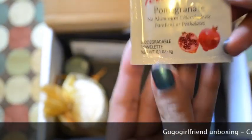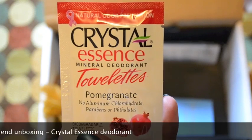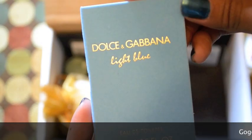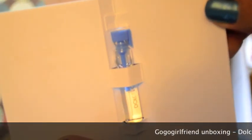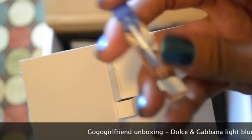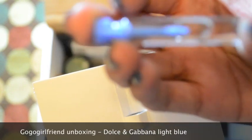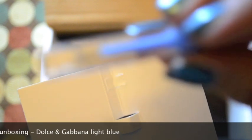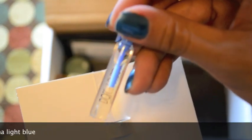The next item is the Crystal Essence Mineral Deodorant Towelette in Pomegranate. The third item is a Dolce & Gabbana Light Blue Perfume Sampler. It comes in one of these little containers — I prefer the ones you spray, but it's a sample.